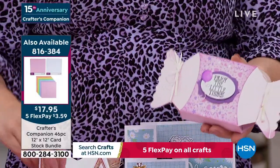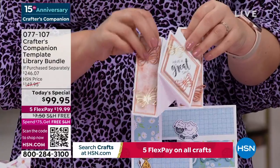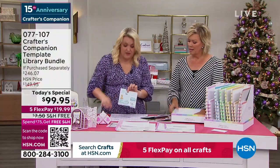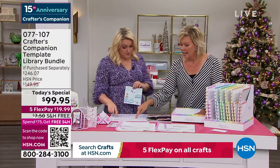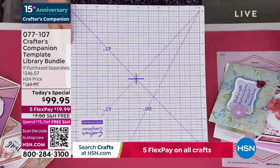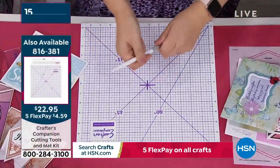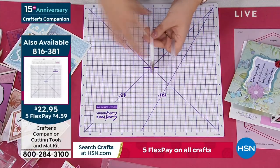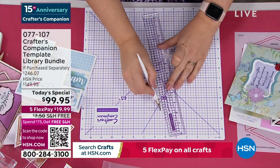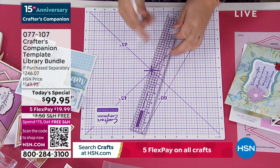As you watch Sara do this, there's a really important mat you may want to pick up — it is available for you. It's a self-healing cutting mat. You get the blade and you get the ruler. The ruler is really good because it's got a metal edge on there, so when you're cutting you can press up against that metal edge and it won't damage your ruler in any way, shape, or form.